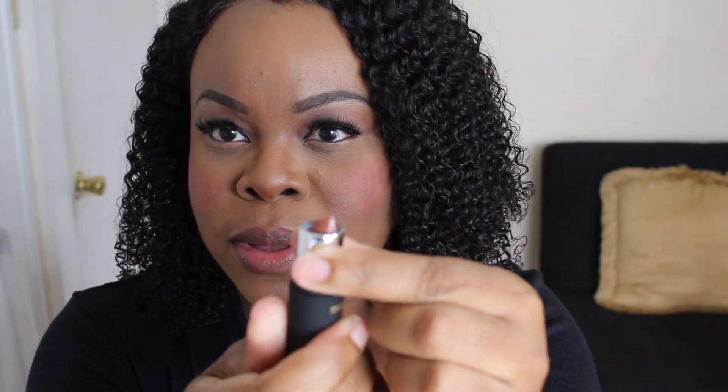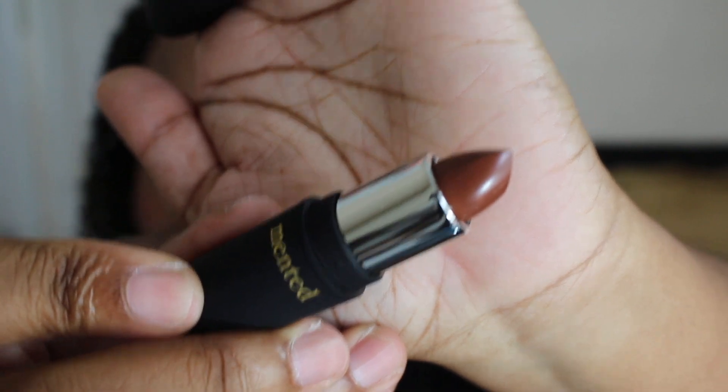I wiped the lipstick off. The next one is Dope Taupe — that's an interesting name. This is a taupe color, a lighter brown than the one I tried previously. These are perfect nudes for women of color. This one is very soft and pretty, and again the formula is perfect. It just glides on so smooth and it's very moisturizing to the lip. So this is Dope Taupe.